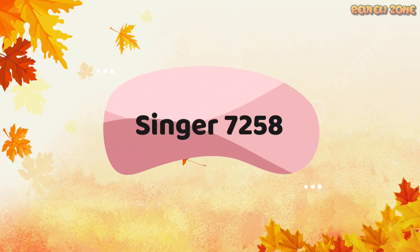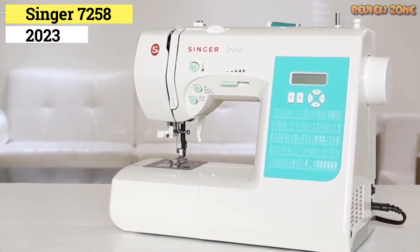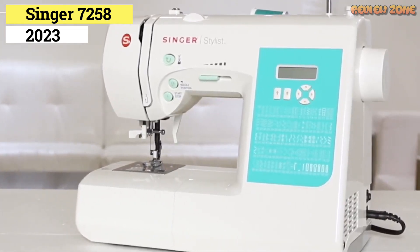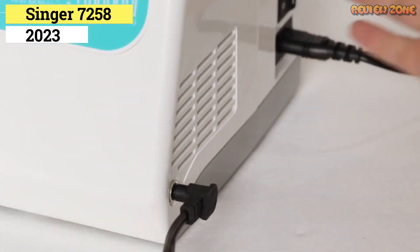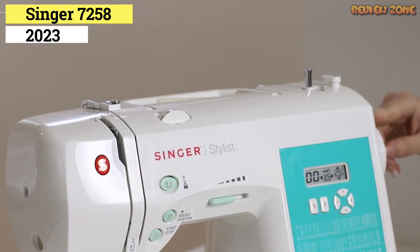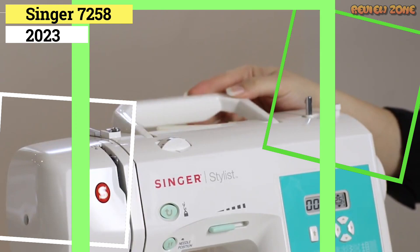Number 2: Singer 7258 Stylist. If you are new to sewing or are looking for a good all-around machine, the Singer 7258 Stylist is a great choice. This machine is among the easiest to use and set up, and it has a respectable library of stitches that should cover most projects. The buttonholes it produces have excellent stitch quality with a straightforward one-step process. The 7258 has a built-in thread cutter, and its automatic bobbin winder makes it very easy for a beginner to get up and running with their first sewing project without major frustration.